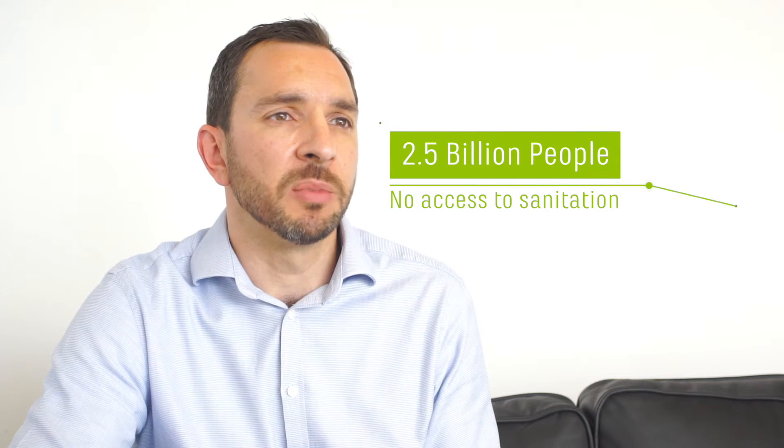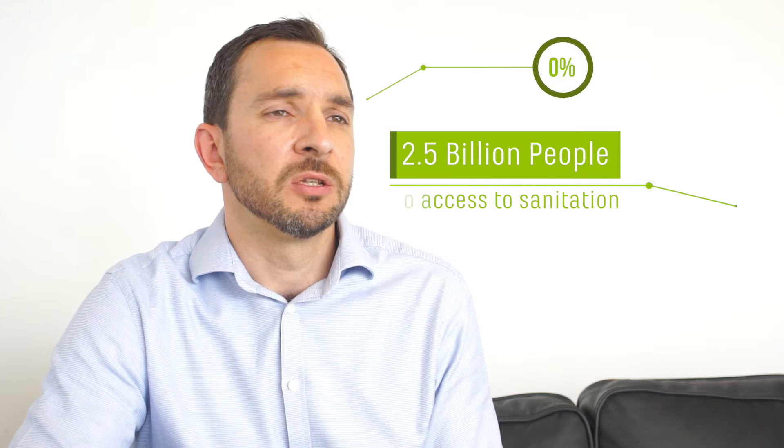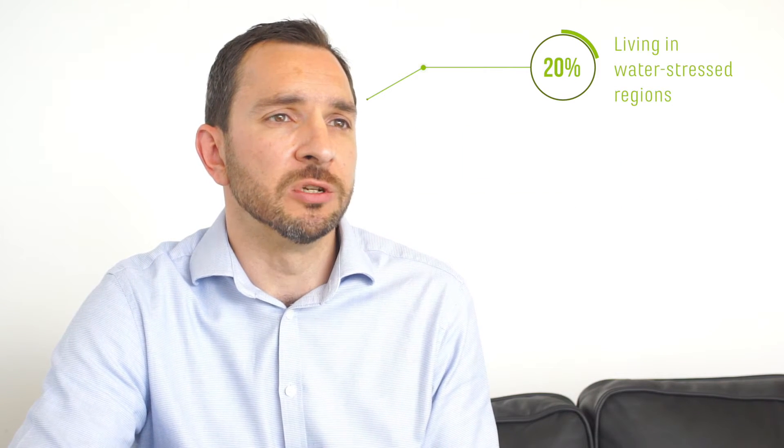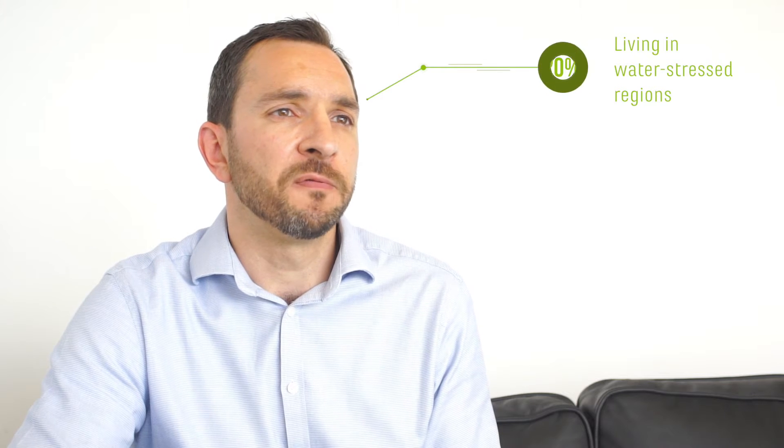We have almost two and a half billion people without access to sanitation. 20% of the world's population is living in water-stressed regions, and we're facing a future whereby we're going to have to find enough water to grow the crops.